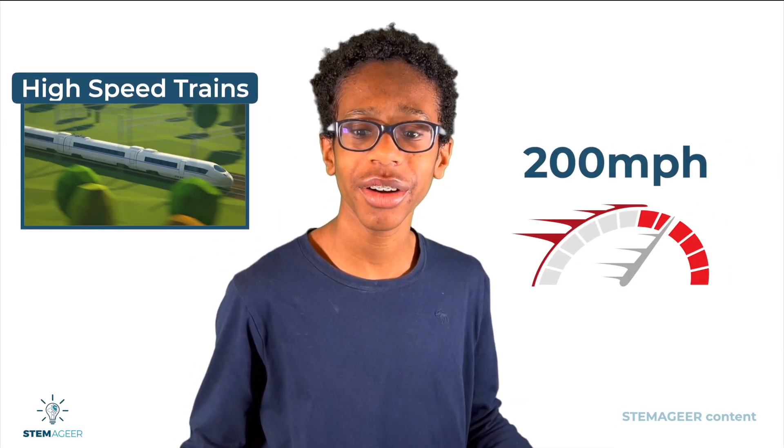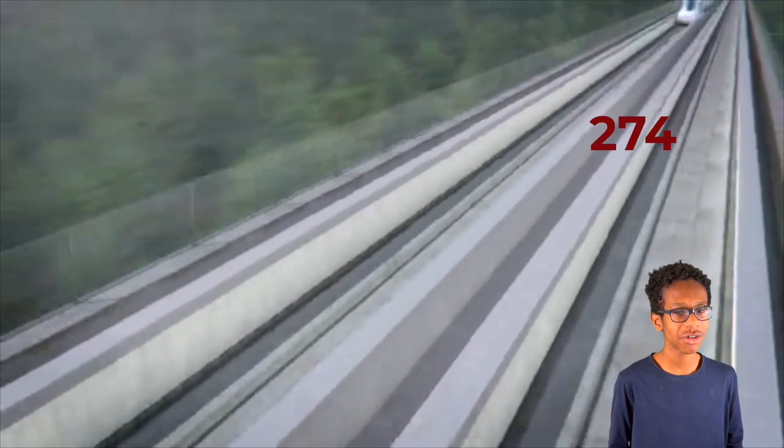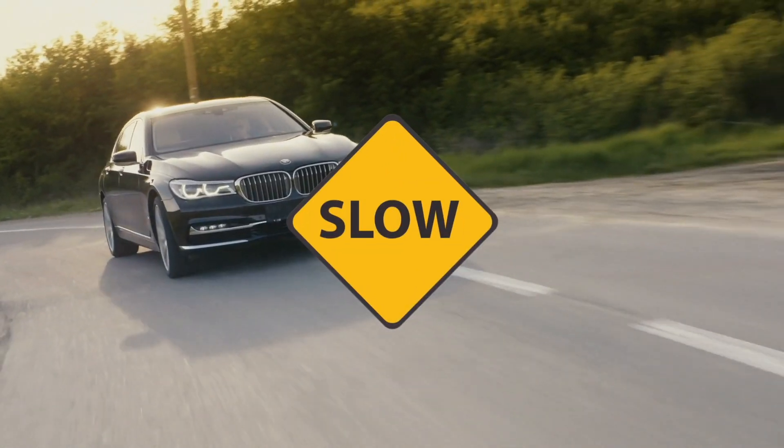Have you ever been on a train that travels up to 200 miles per hour? Trains that travel this fast are called high-speed trains, and they're a very important form of transportation used in many parts of the world. The fastest high-speed train is the maglev train, which can travel up to 375 miles per hour — up to six times faster than traveling by car in some cases.